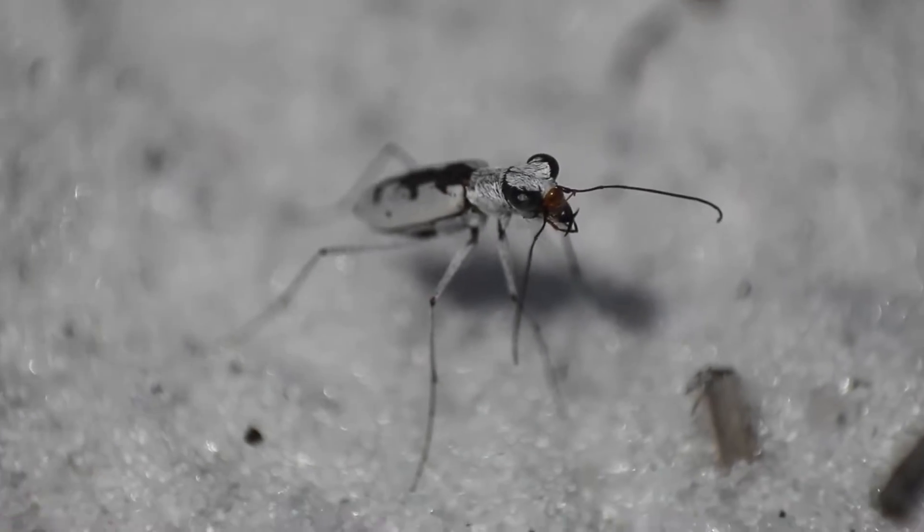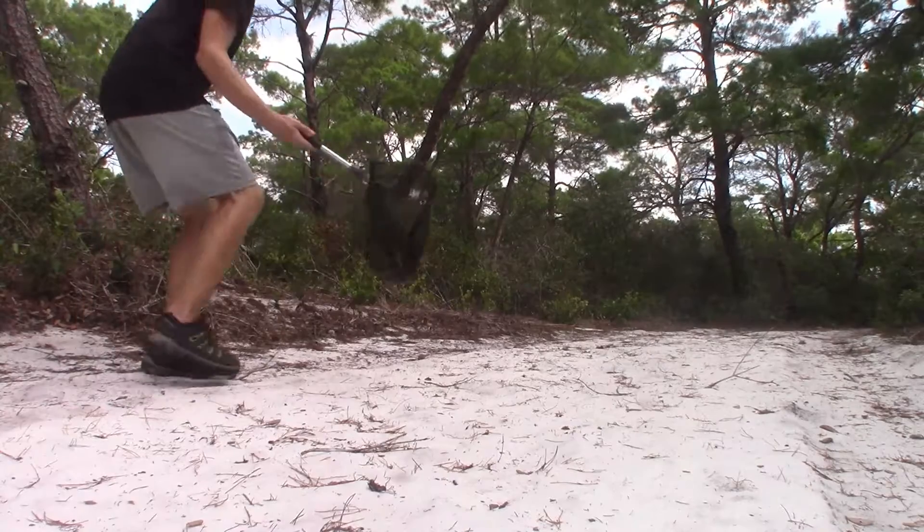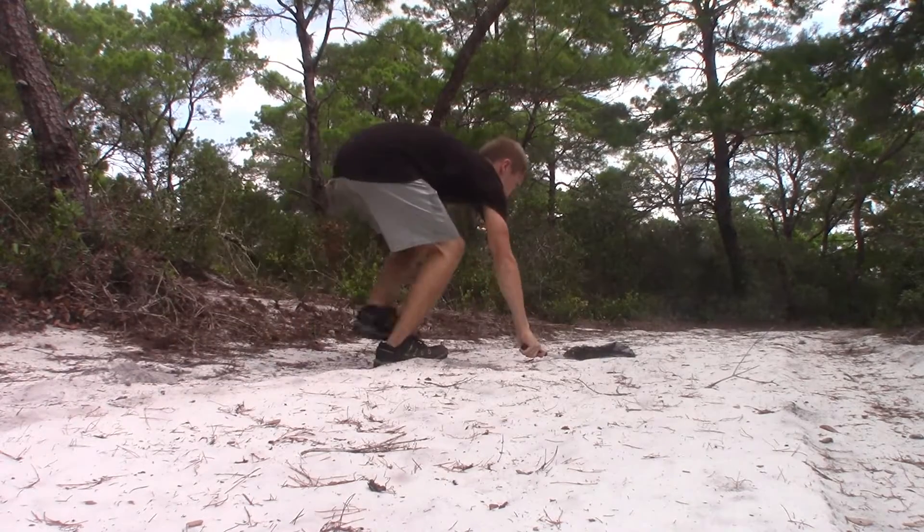That moustached tiger beetle was beautiful, but we need to keep looking for its much less camouflaged relative. Amazingly, it wasn't long until we stumbled across a location with not one but many of these unicolored tiger beetles flying around. Let's take a look and try to catch one. Got it.